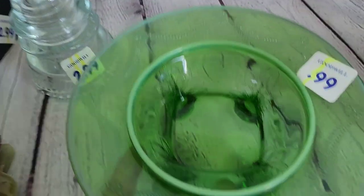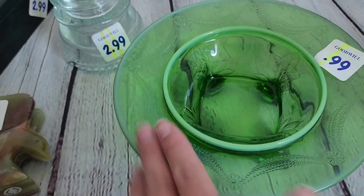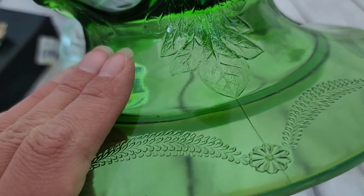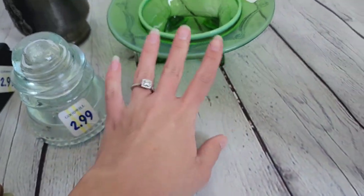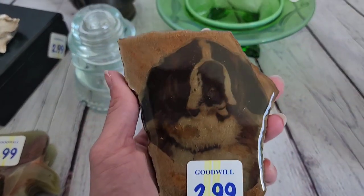Here's the little candy dish — no chips or cracks. It doesn't glow, which is a little disappointing, but that's okay. This is a fused glass piece — you can see the lines where it was fused. So whenever someone asks what fused glass is, that's what they're talking about — that line right there. Really nice piece, 99 cents, perfect.